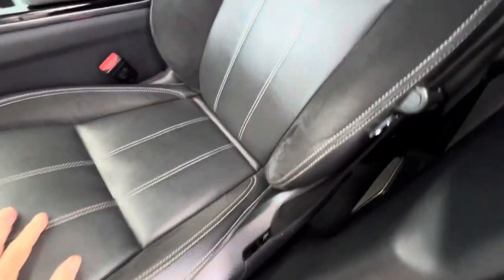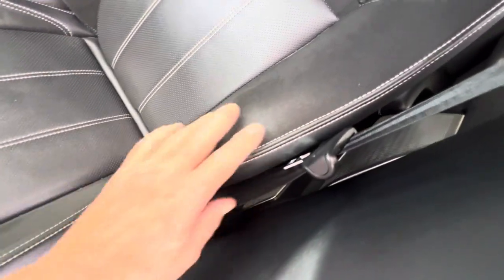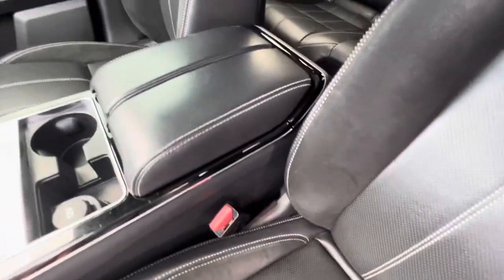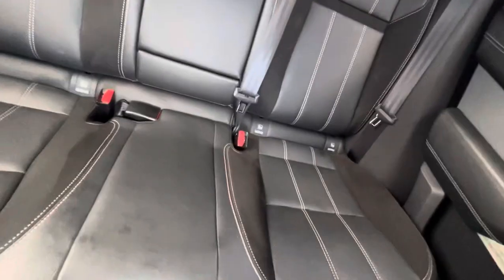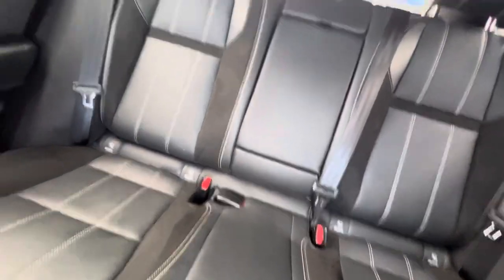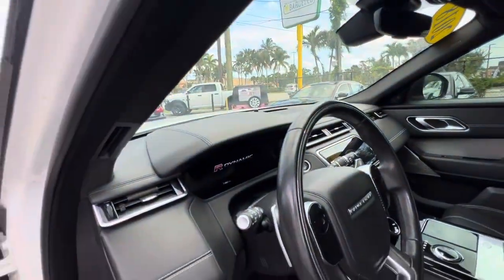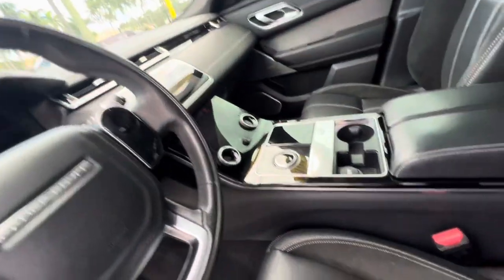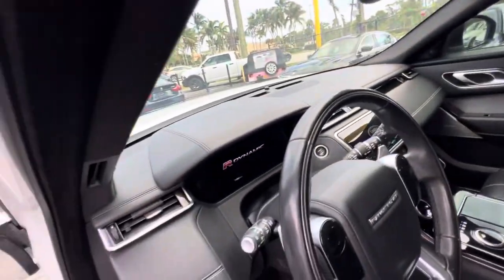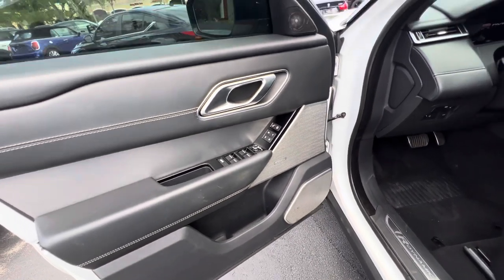Look at this interior — this thing is in great shape. A lot of times these bolsters get all worn and frayed, but this is in great condition. Same with the center console — no discoloration from somebody's arm resting there. The back seats look like new. Got the big panoramic sunroof, a great clean perfect dash, gauges are all clear, no excess wear on the steering wheel or center console. It's all in great shape — it's an R Dynamic, these things are great looking.